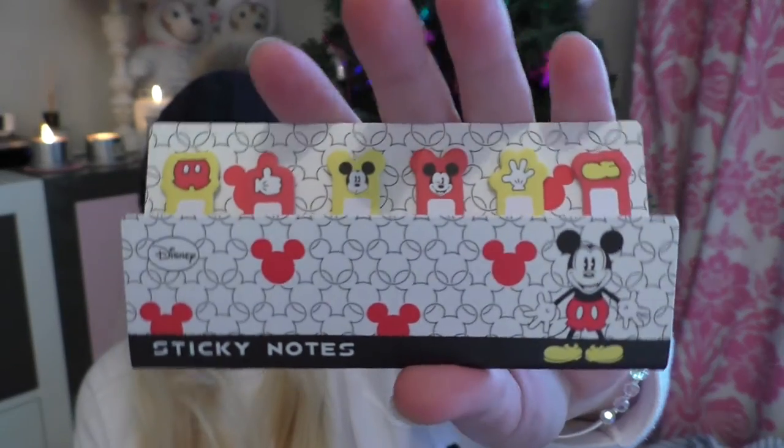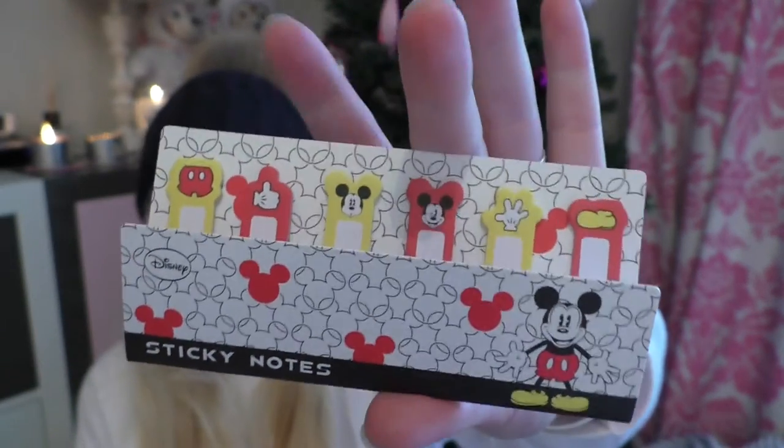I got these cute little Mickey Mouse post-it note stickers — I am obsessed with my Erin Condren planner which uses loads of stickers and these will come in really handy. I also got a Mickey Mouse pen. I actually use these kind of pens on my wedding planner and my Erin Condren life planner — I have a Pusheen one and a Hello Kitty one, so I'll be glad to use my Mickey Mouse one. I just like the fact that it has a little charm hanging off.